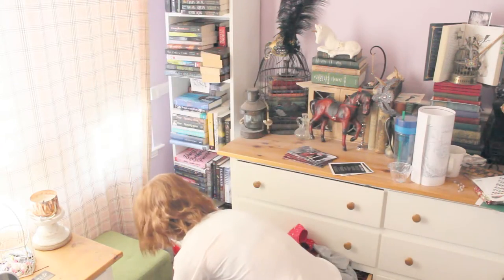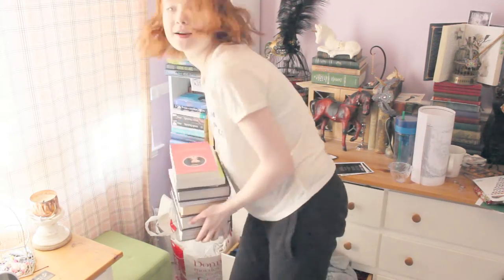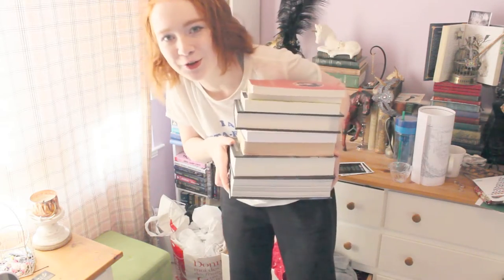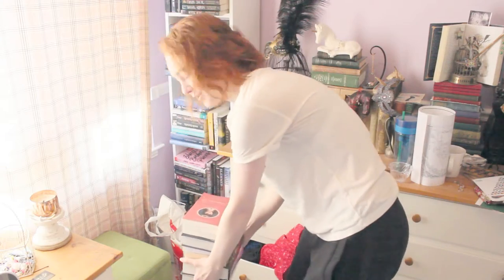And you thought that was everything — you're wrong once again. I also have this other pile of books here that I didn't have anywhere to put because it's too full. So this is my overflow pile that just sits on my floor over here.